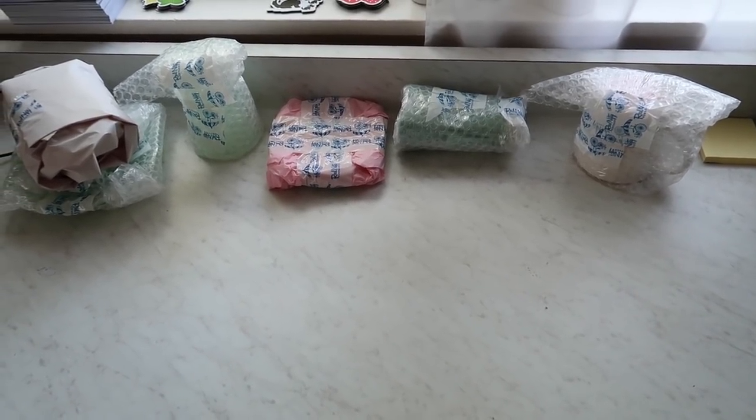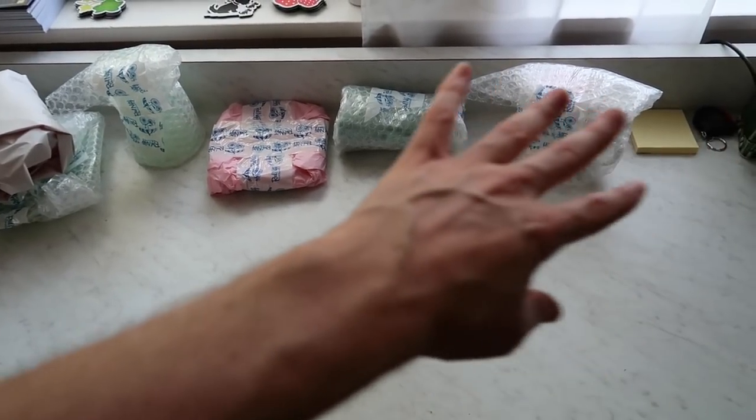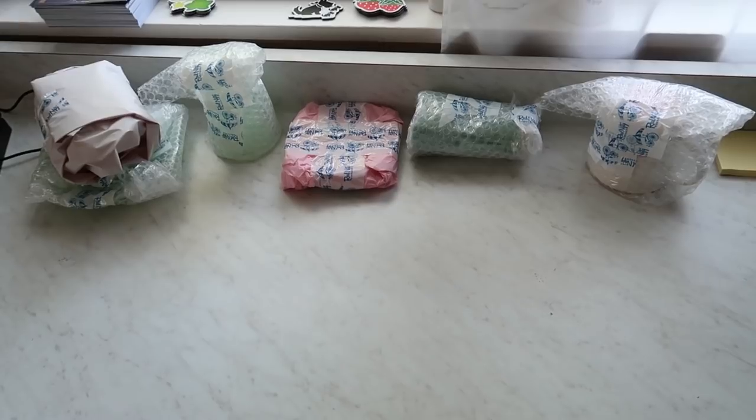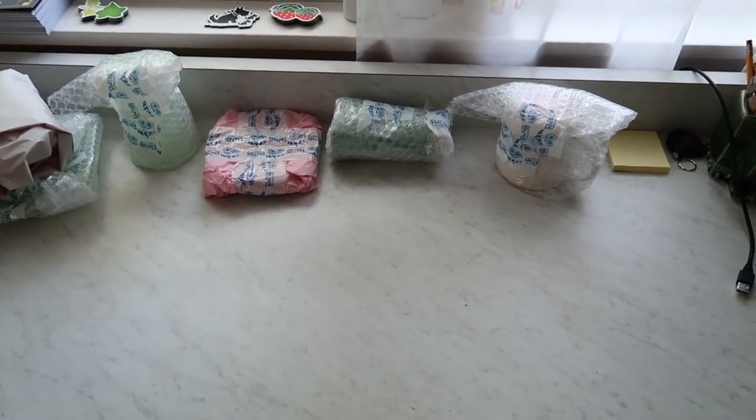I went ahead and wrapped up everything all at once — sometimes I decide to do it that way rather than each thing separately. So they're all wrapped up and I'm ready for my next step, which is just going to be to box them up.